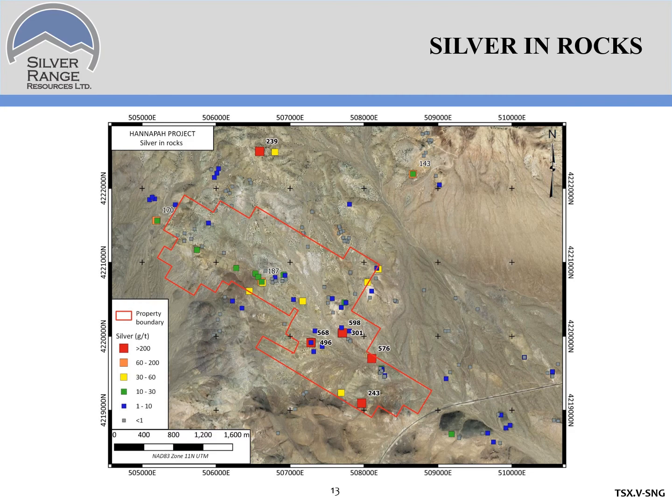This map shows silver assays from chip and grab samples collected on the property and in adjacent areas. There are some pretty good numbers — basically 2 to 600 grams per ton silver from surface samples. There's some gold associated with it, mostly in the southeast portion of the property where we collected samples up to 2.9 grams per ton. The interesting thing about the silver mineralization is that it's both extensive along strike and widespread, suggesting a large system bleeding silver into these rocks. Could there be a bigger target here?